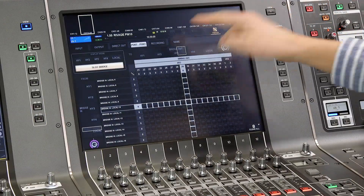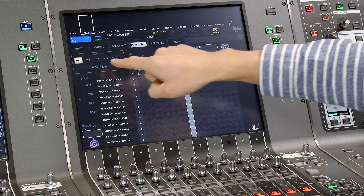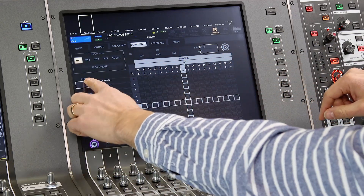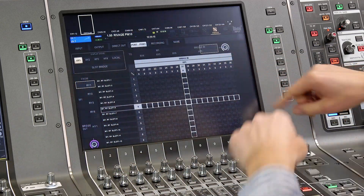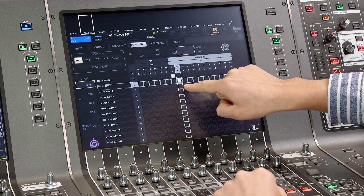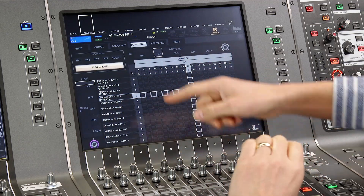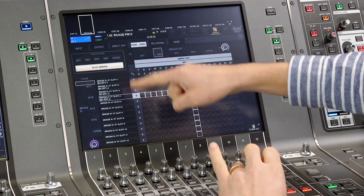So here's how it looks on the console. In the patch menu and the port-to-port tab, show the HY1 patch and then select which inputs are going to send to the slot bridge. Then we look at the slot bridge patch and see the channels we just patched are labeled so.